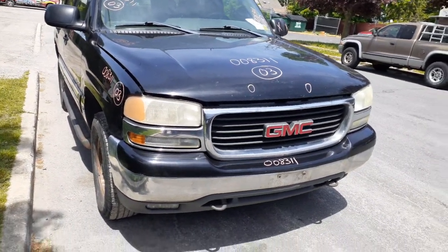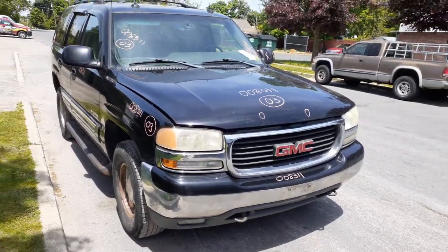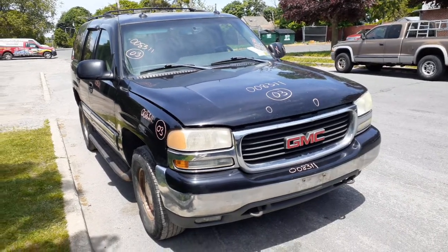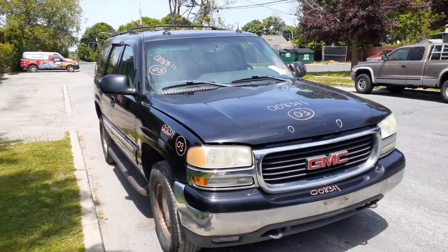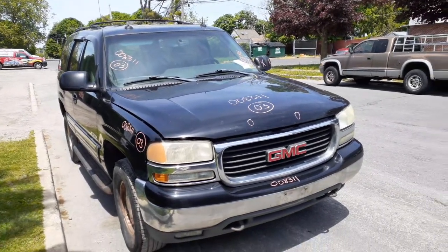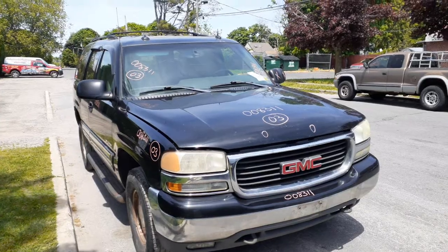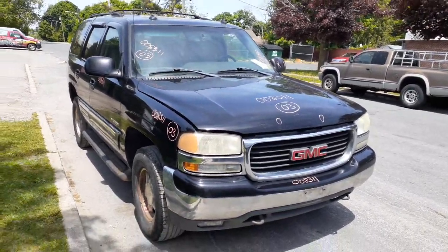It's a 2003 GMC Yukon SLT 5.3 automatic, 265,000 miles. It's a 4x4. It's got some rust underneath, some mechanical issues, runs and drives, exhaust issues, the whole bit. I guess they didn't want to put any more money into it.